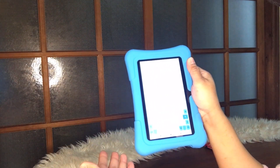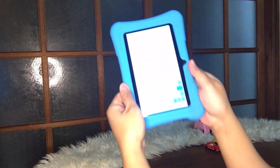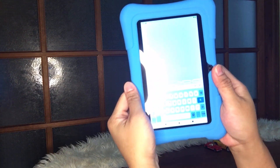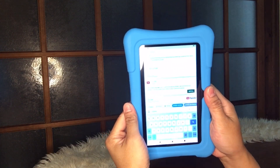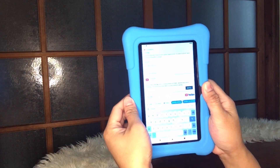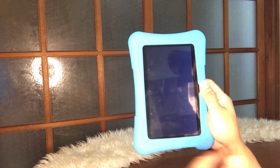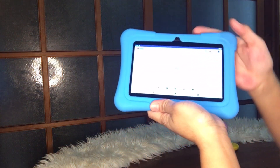So right now I'm showing you how to use it. We're now on Google. Let's search for YouTube — click on it. YouTube appeared at the top, so let's click that. It does take some time to load and function.